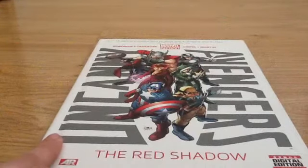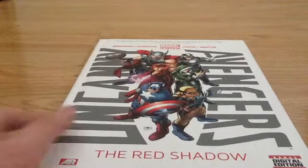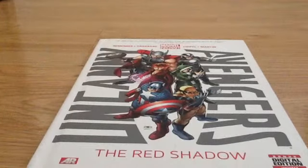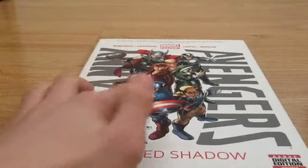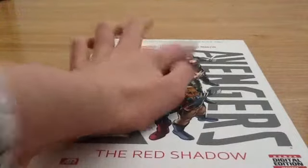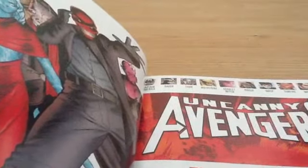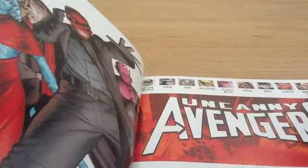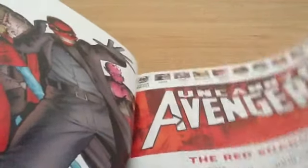Uncanny Avengers Volume 1 — this is after the events of Avengers vs X-Men. This team has Captain America, Wolverine, Scarlet Witch, Rogue, Thor, and Havok, and I'm pretty sure more characters. You also have Wasp, Starfire, and Wonder Man, and by the look of it they're going up against Red Skull.